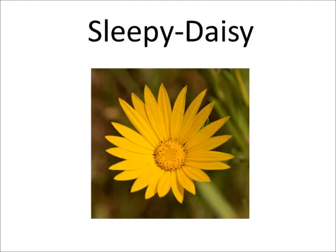The sleepy daisy is part of the sunflower family and blooms from April through November. The lemon yellow flowers have 18 to 22 petals. Sleepy daisies can grow in dry, sandy soils. The sleepy daisy got its name because the flowers don't open until mid-morning and close by late afternoon.